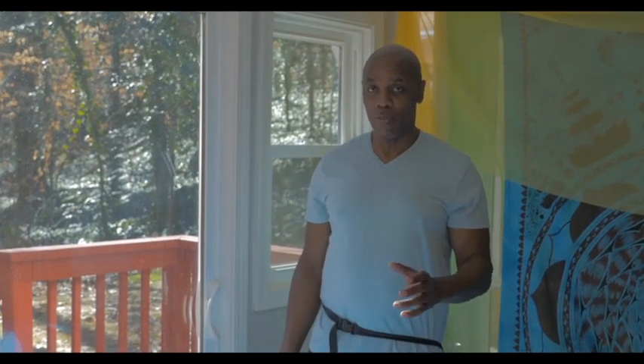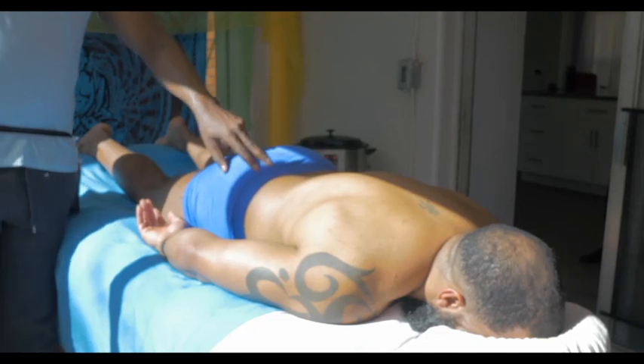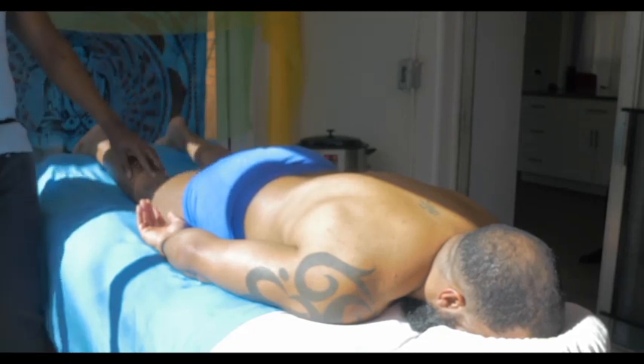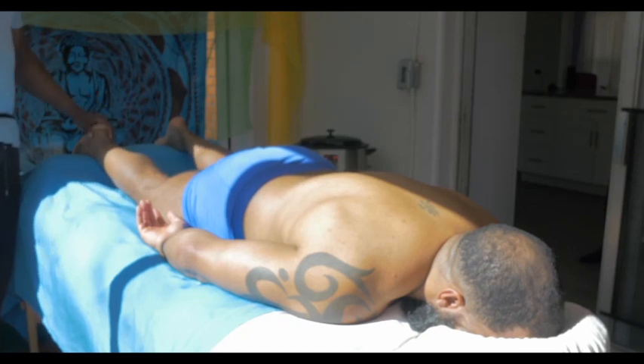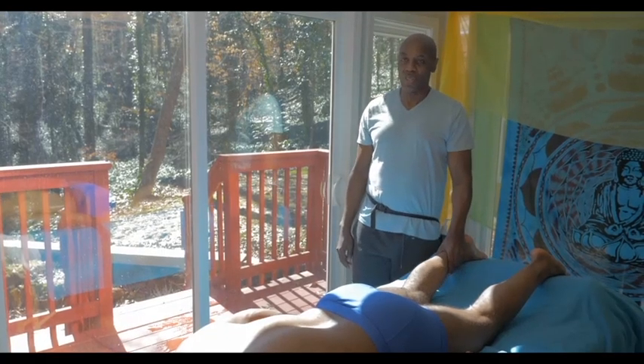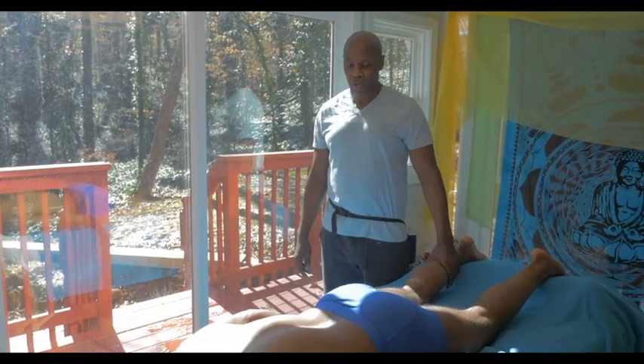The sciatic nerve can be entrapped by the piriformis, and that can lead to pain originating in the sacrum area, all the way down the leg to the foot. It could be a burning sensation and incredibly nagging.